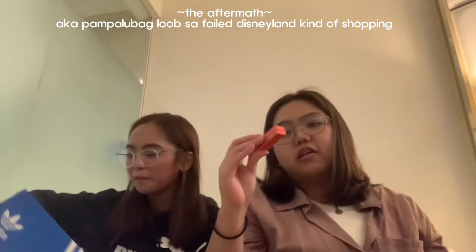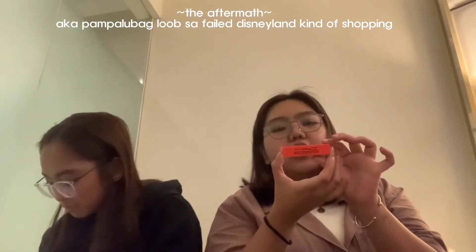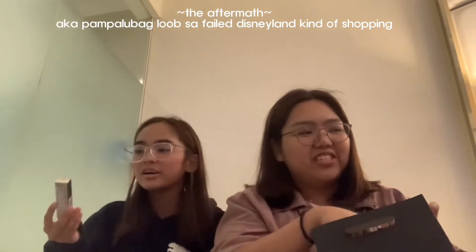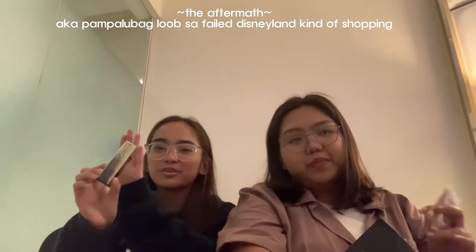Next is this MAC Squirt Plumping Gloss Stick in the shade Heat Sensor. I also got the Dior Addict Lip Glow in the shade 001 Pink.